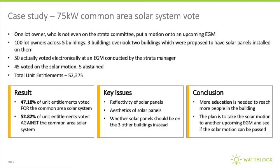The solar champion realised this was very, very close, and the key reasons were that more education needed to be done around aesthetics and reflectivity of the solar panels. The idea is now to do some more education and then take it back to another EGM for voting again, to see whether the solar motion will pass. Good luck to that strata scheme on their renewable energy journey.